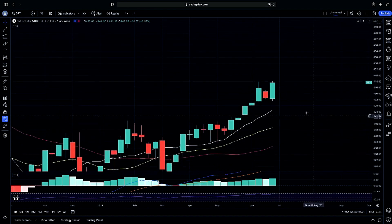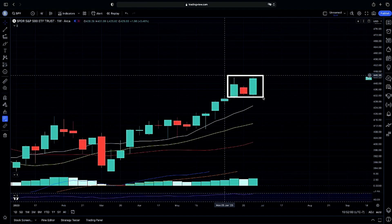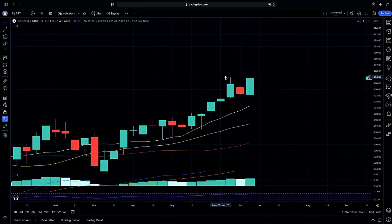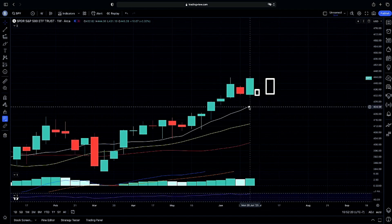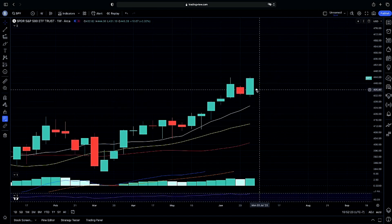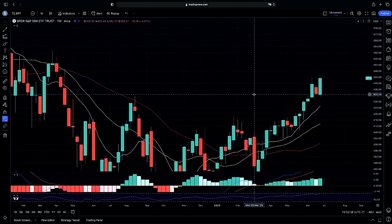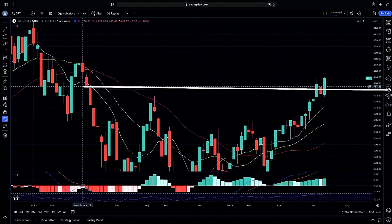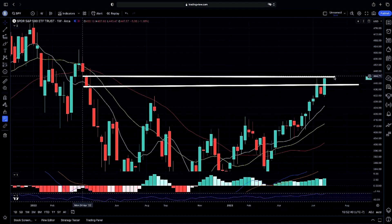Looking at our weekly chart and overall candle structure, we have a momentum candle following consolidation and momentum to the upside, with proof of concept on strength to the upside. We're cautious to the downside, but making sure we continue to bounce off our 8-week moving average will be key as we continue to curl up. We want to see proof of concept off of support so we can continue higher going into next week, watching how we hold prior resistance that we are now testing.